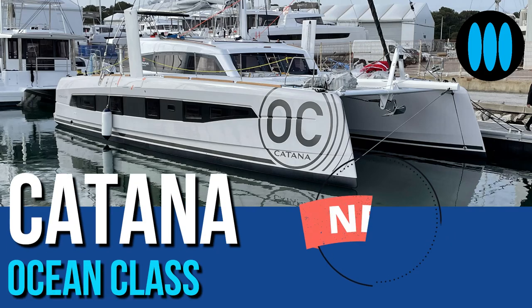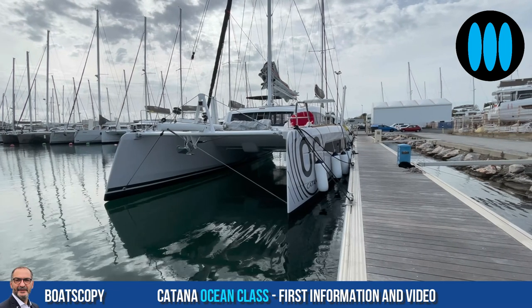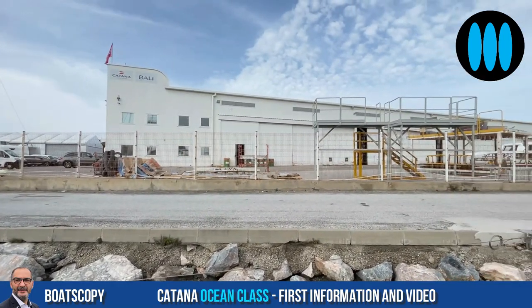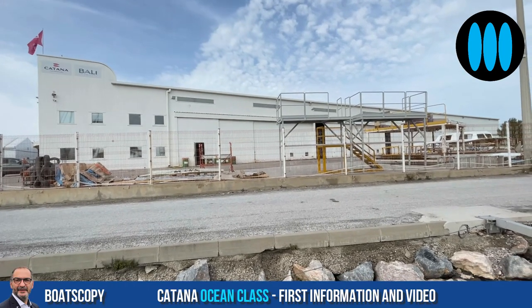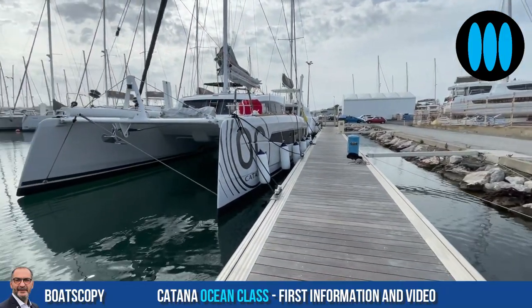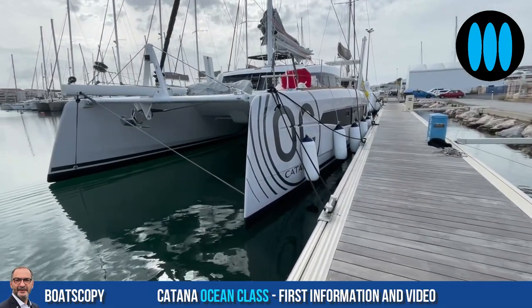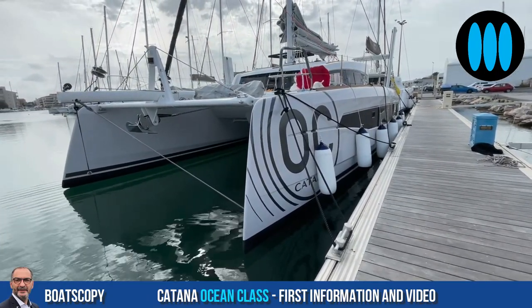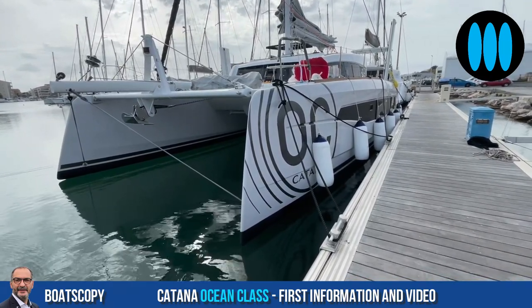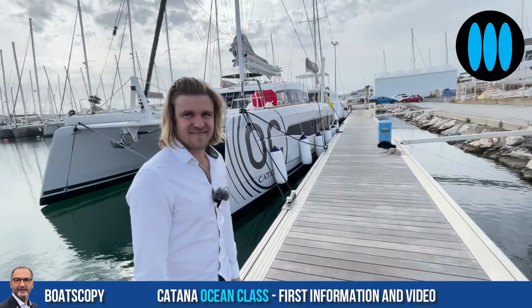Boatscopy, a show by Yachting Art Magazine. Hello everybody and welcome to Boatscopy, a live broadcast from Canet en Roussillon, in front of the Katana Group head office, in front of me alongside the pontoon, the brand new Katana Ocean Class. Lucky viewers today will be the first to discover these first images of this brand new model. To know more about this boat, let's meet Benjamin Monnier, Sales Manager at Katana.